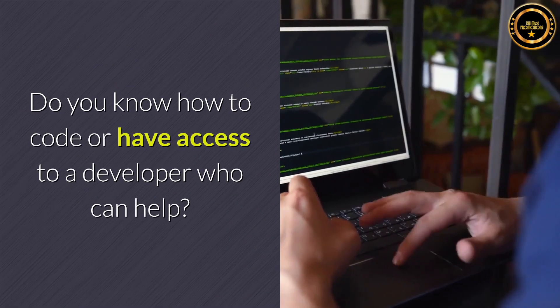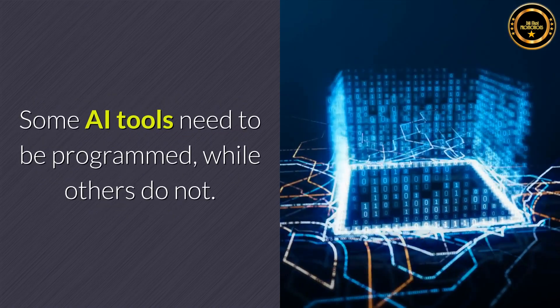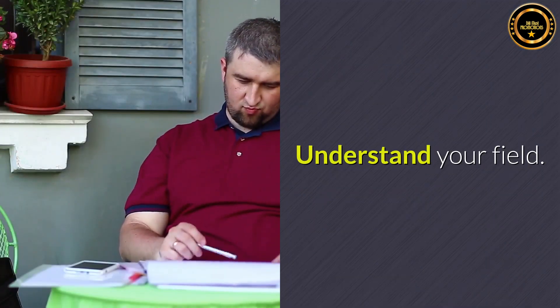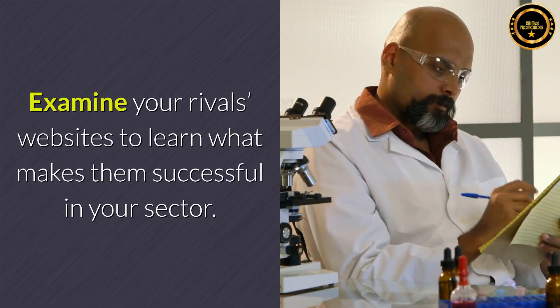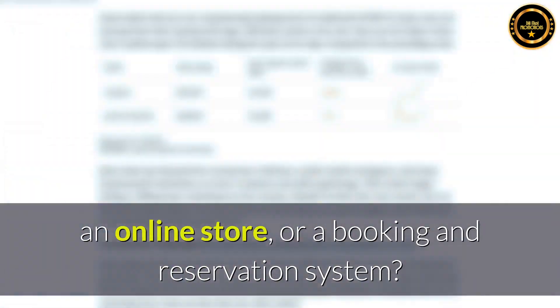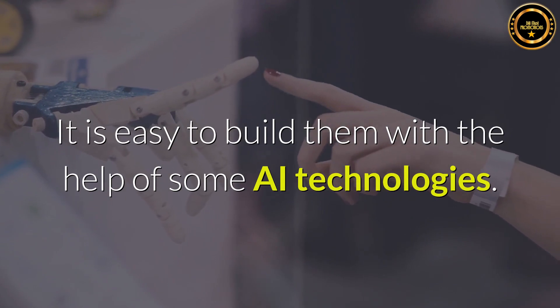Do you know how to code or have access to a developer who can help? Some AI tools need to be programmed, while others do not. Understand your field — examine your rivals' websites to learn what makes them successful in your sector. Do you require a blog, a picture gallery, an online store, or a booking and reservation system? It is easy to build them with the help of some AI technologies.